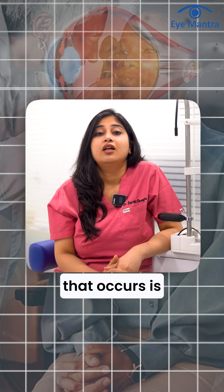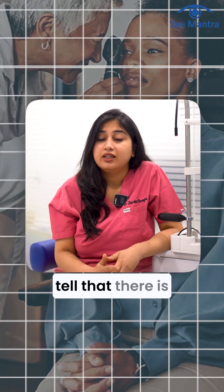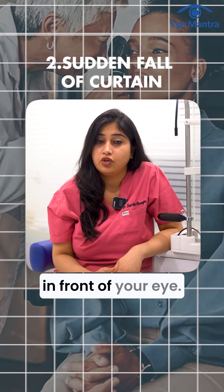Another symptom that patients describe is a sudden fall of a curtain in front of your eye.